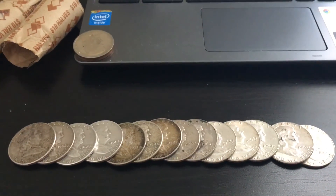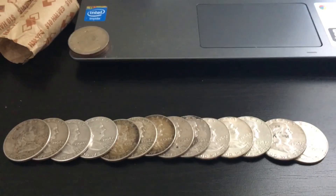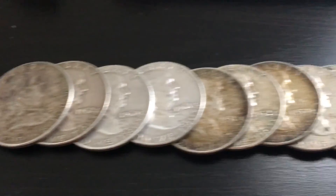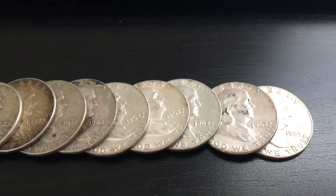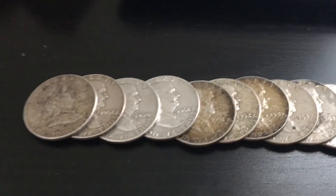I had an amazing Benjamin Franklin month. Last month I only had three total and I now have 14 — I found 11 Benjamin Franklins this month, amazing. They just wouldn't stop; I was so excited.